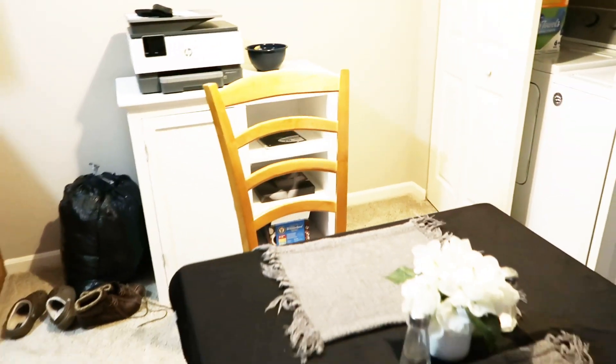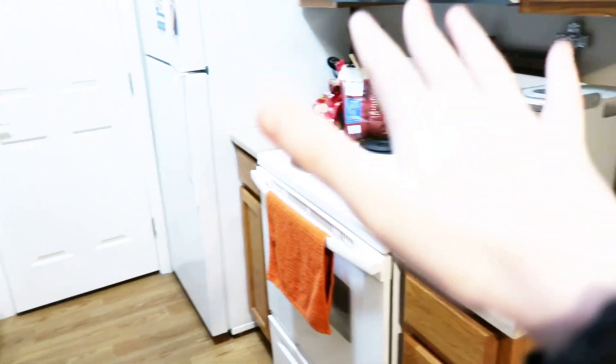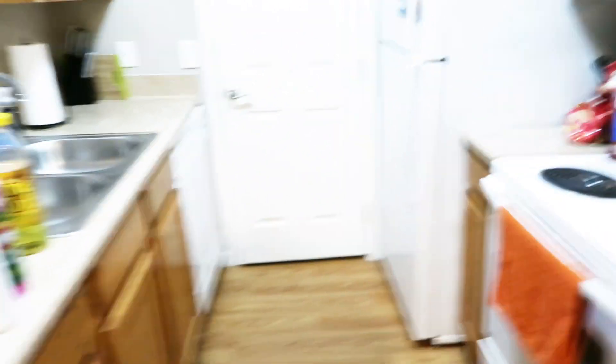The next space we have to clean is the kitchen, which is definitely a mess. Here's the kitchen section. I'm not doing anything with this because I'm giving it away. The kitchen is pretty much just like food is out, cleaning, cleaning, and that's pretty much it. Let's get on to that.